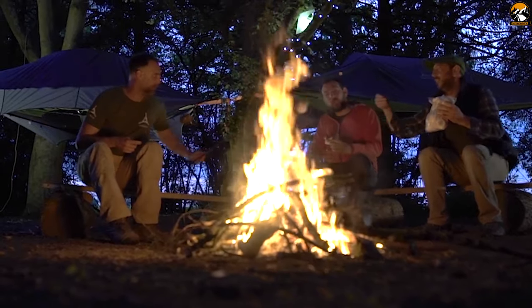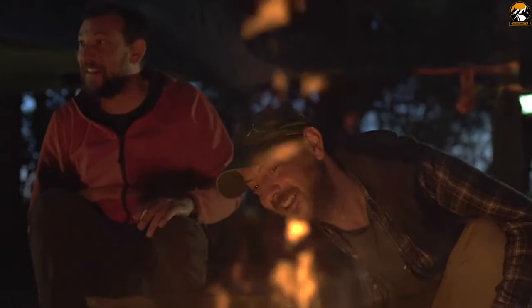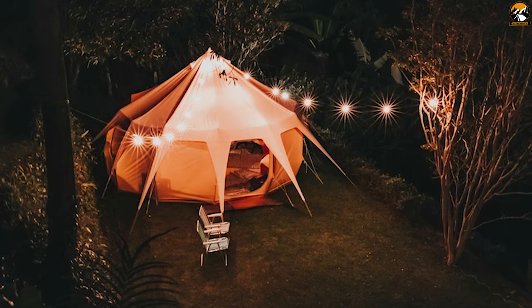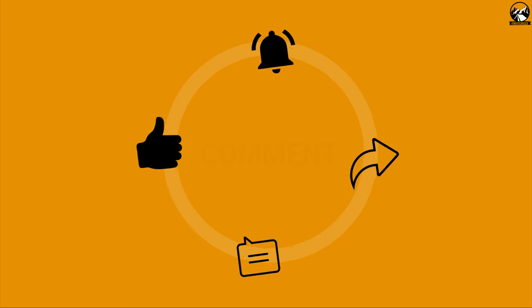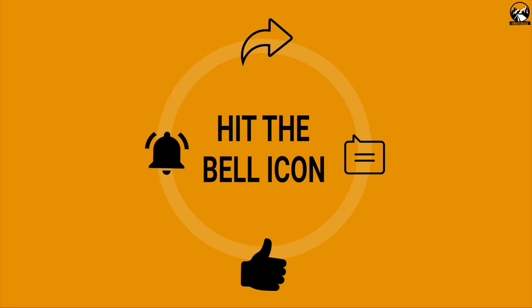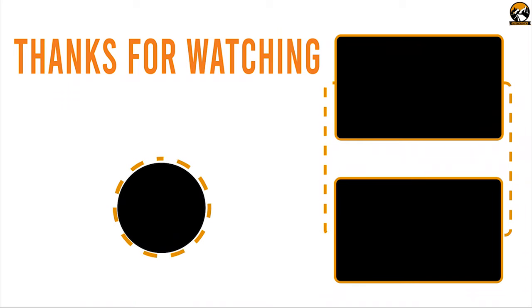From backcountry to backyard, the Vista 3 tent is the perfect multi-person hangout and a must-have camping tool. That was all about the 10 amazing tent innovations. Like, share and comment your thoughts below if you liked this video. Subscribe to our channel if you want to see more videos like this on your feed.